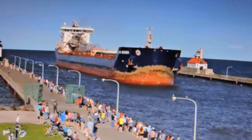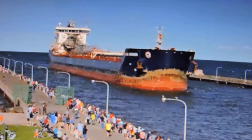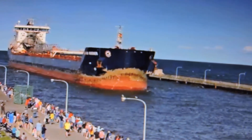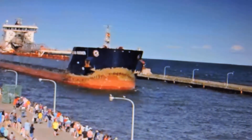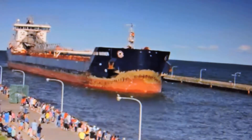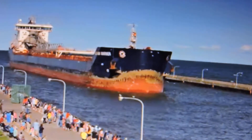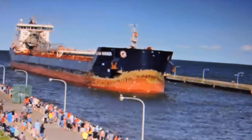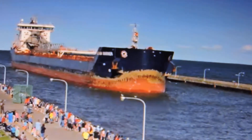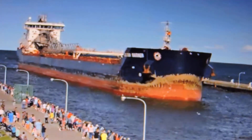Her boom is a 252-foot long self-unloading conveyor, which allows her to unload cargo at a rate of 5,440 tons per hour.